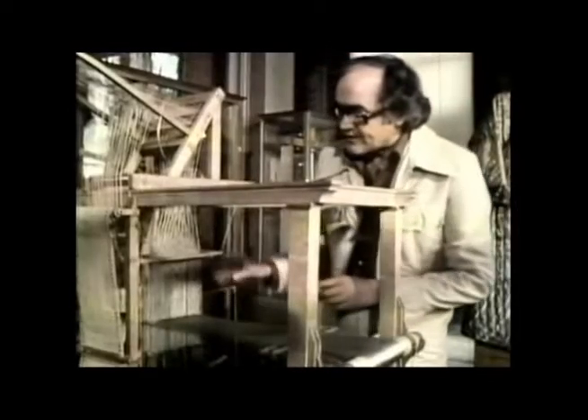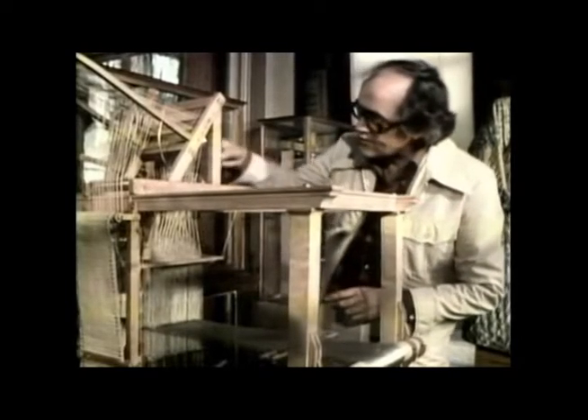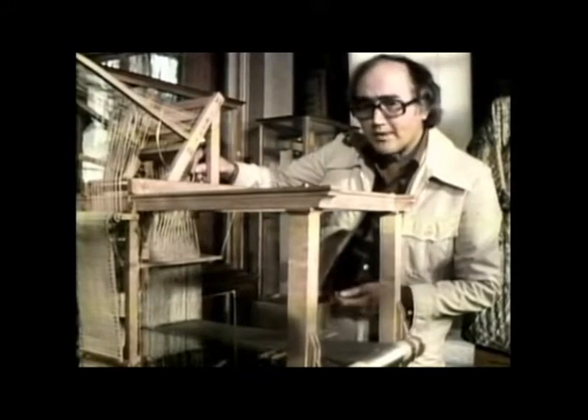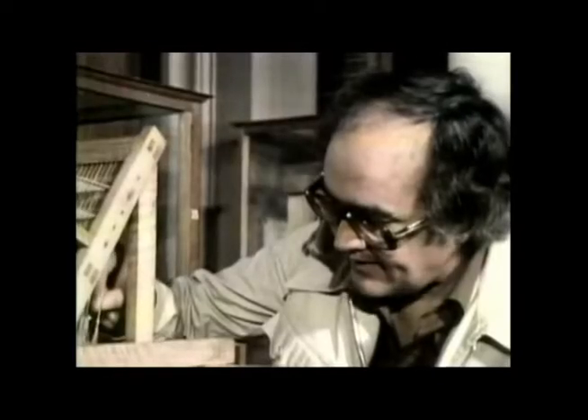If you tie together all the cords for all the threads that you want to lift into one bunch, then one pull will lift them all. In a complicated pattern there would be a lot of those cords to pull, and the children whose job it was to do it would get tired, pull the wrong cords, and maybe ruin a week's work.